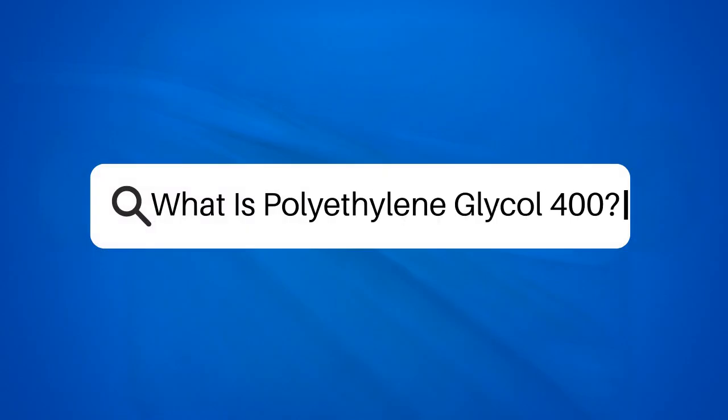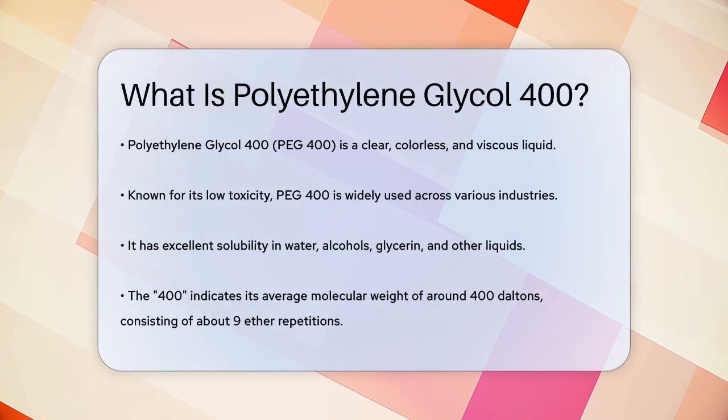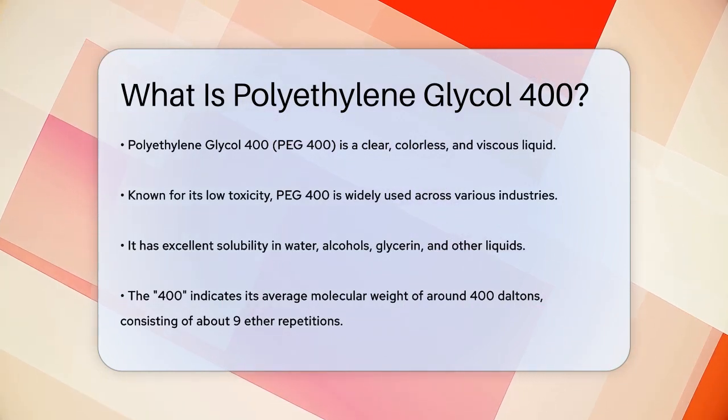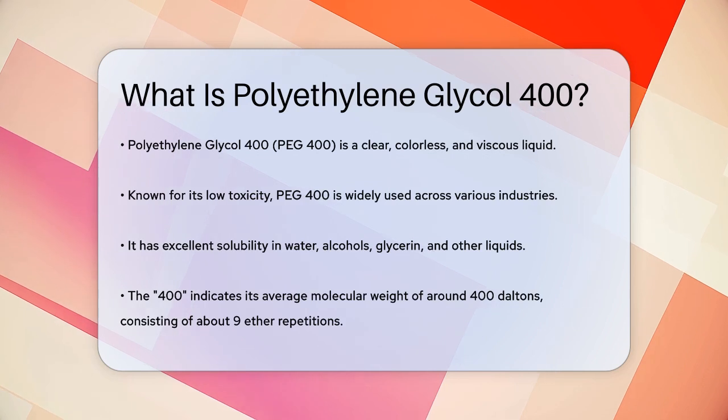What is polyethylene glycol 400? Have you ever wondered what makes some of your everyday products so effective and safe to use? Let's talk about a chemical that plays a crucial role in many industries: polyethylene glycol 400, or PEG400.